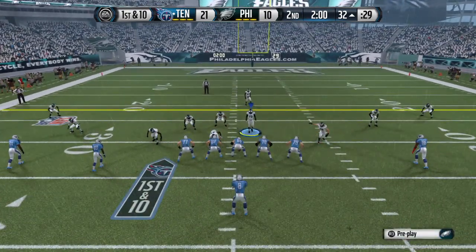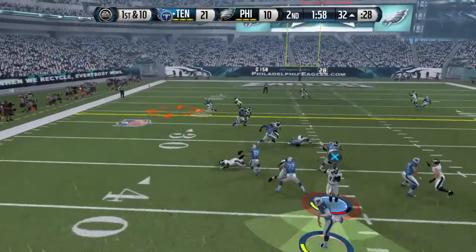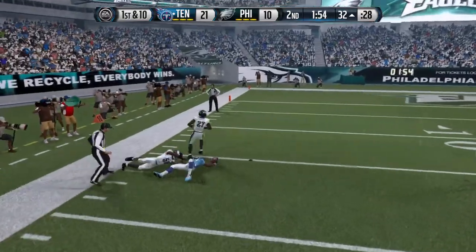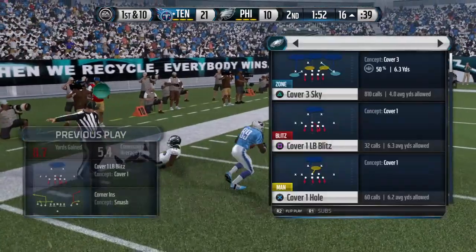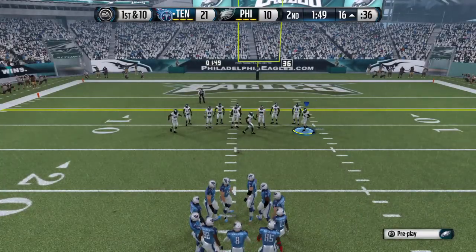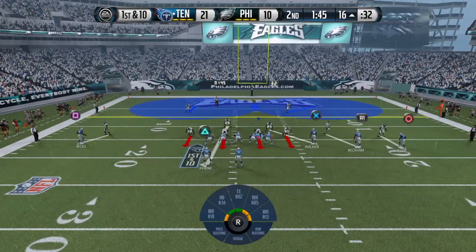Nickel formation for the defense. First down at the 32 — that catch good for a first down. It takes really good corners to play a defense where you challenge the wide receivers and play man-to-man coverage. I don't think this defense has that kind of quality.